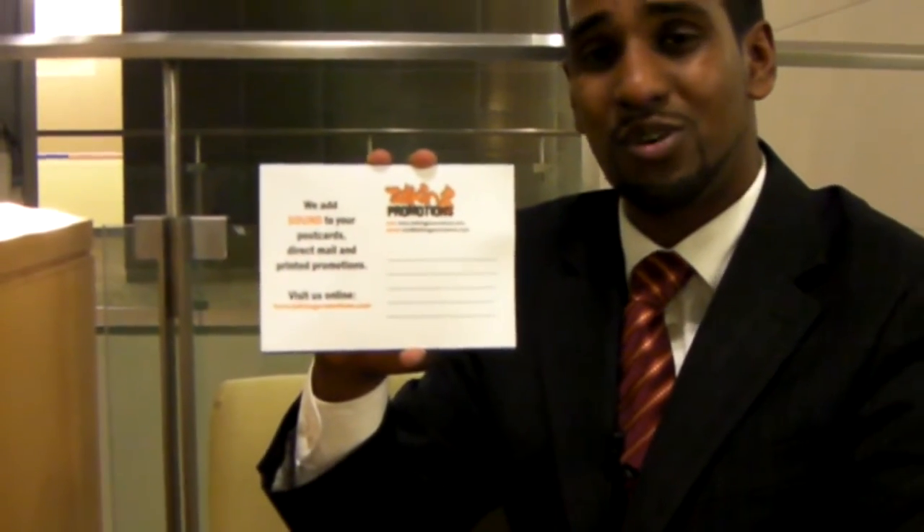Our postcards can be custom printed with your graphics and your sound. My name is Blaine Kumar, here to demonstrate our unique talking postcards.